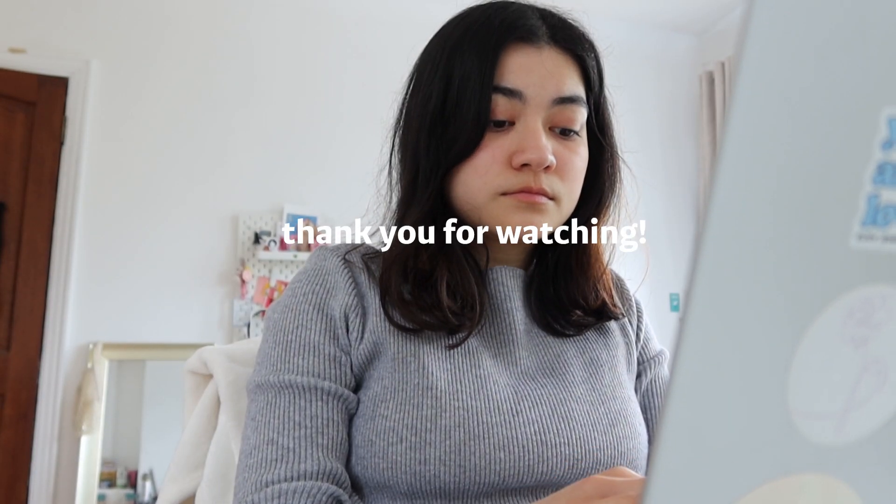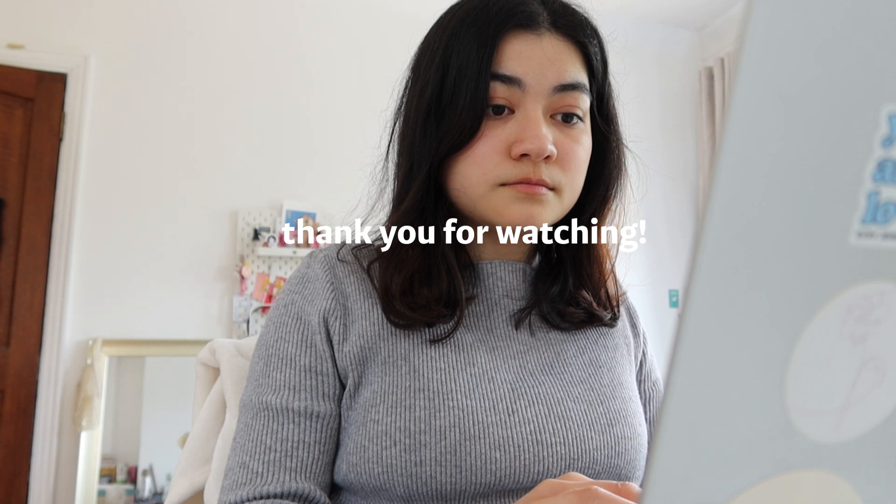And that's pretty much it! Thank you guys so much for watching this video. I really hope you enjoyed, and I will see you in my next video. Bye!